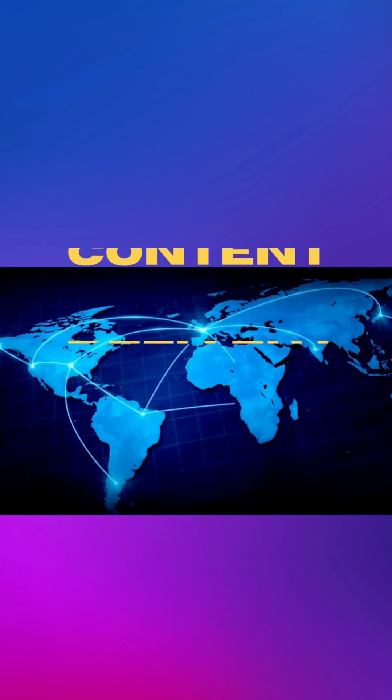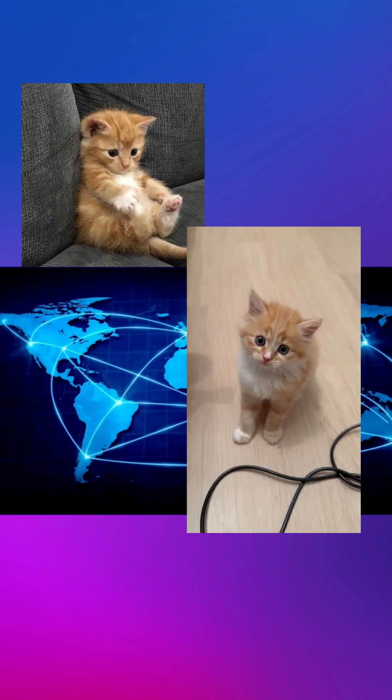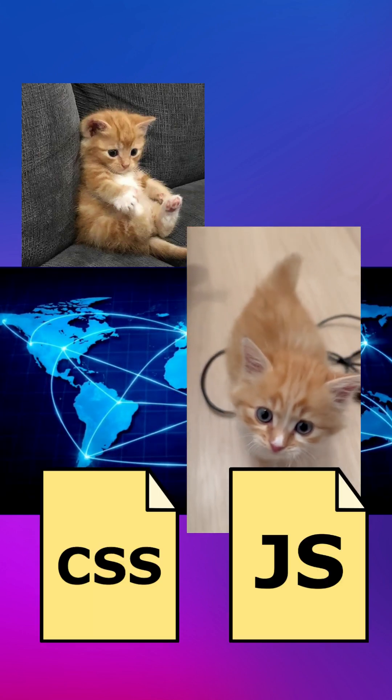CDN stands for Content Delivery Network. It's a network of servers spread globally that cache your static content — images, videos, CSS, JavaScript files.